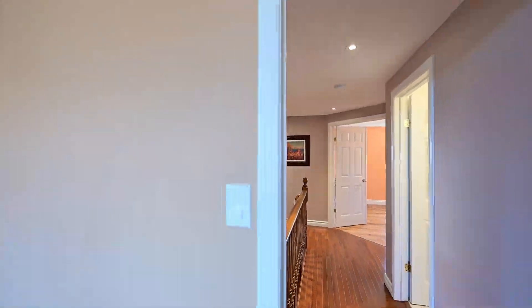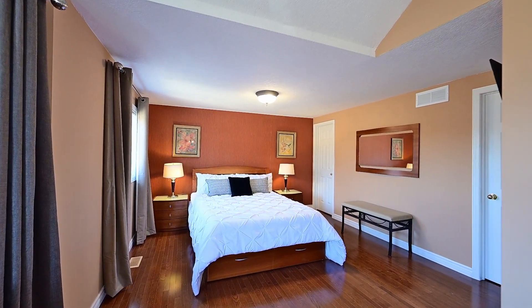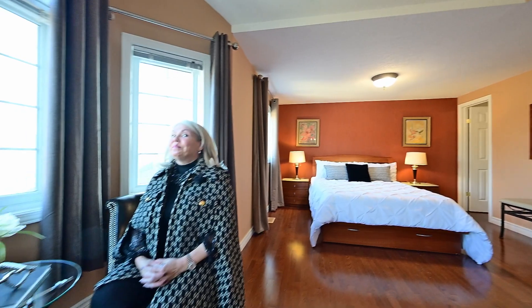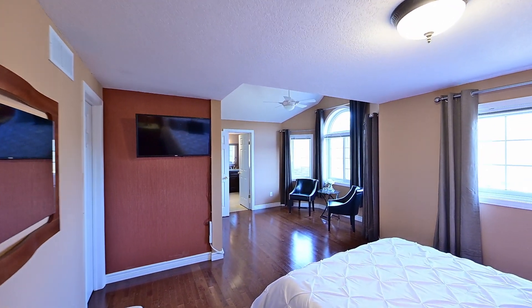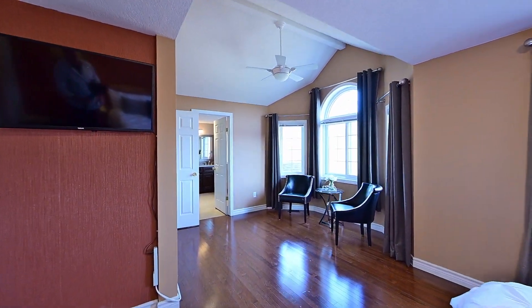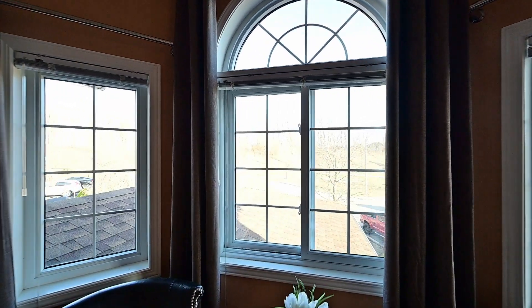Let's go upstairs. My favourite part of this home has to be this bright sitting area in the primary bedroom. It's just perfect for relaxing with a cup of tea and a book, or maybe just letting your mind wander as you gaze out at the gorgeous tree line across the park.